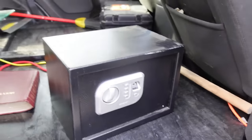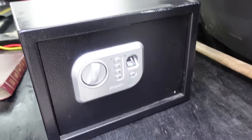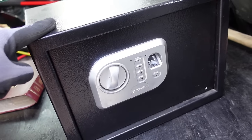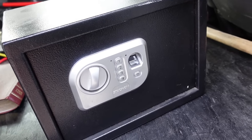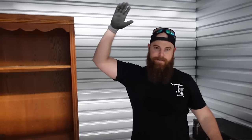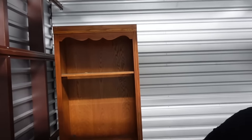We got the small safe out of the storage unit. We're going to open it at the house - there is 100% something in here. It almost sounds like jewelry moving around and it seems pretty full. We're not saving any furniture because it's all in really poor condition. The safe is already in the car.